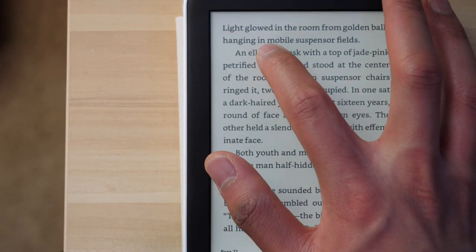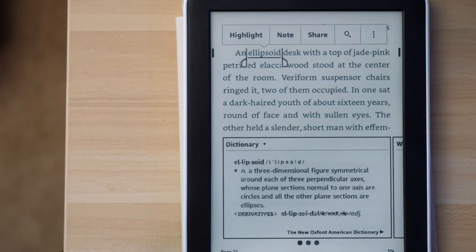Another feature I like about the Kindle is the dictionary lookup. There have been many times when I come across a word I don't know the meaning of — I simply long-press the word, and a dictionary pop-up comes up with the definition. As I mentioned, one of my main reasons for reading more was to broaden my vocabulary and improve my writing, so this feature has definitely helped a lot with that.